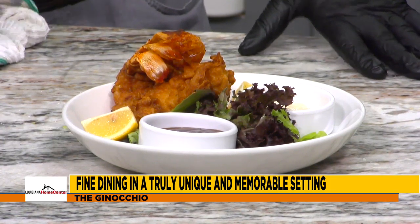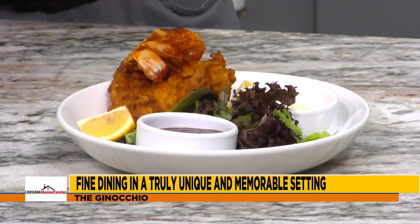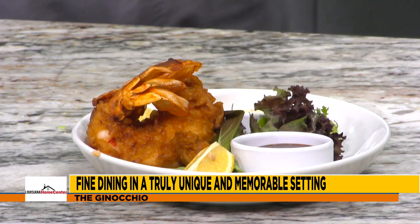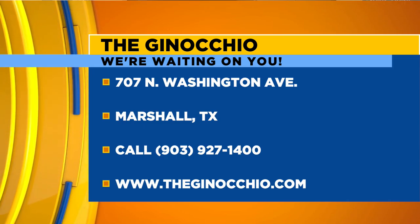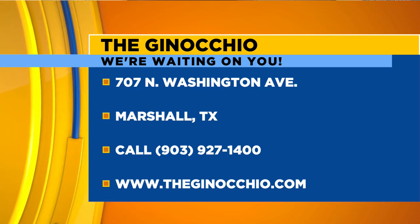Chef, you've got the finished product right here for us. We say maybe one day we do a little traditional remoulade sauce, or we can change it to a little Asian-type dipping sauce. That looks delicious — can we try it? Sure, dig in. Alan, for everyone watching at home, where can we come visit you guys? It's 707 North Washington Avenue, Marshall. Washington Avenue runs right through the center of town — head north, and we're right across from the historic Marshall Depot. You can't miss us.